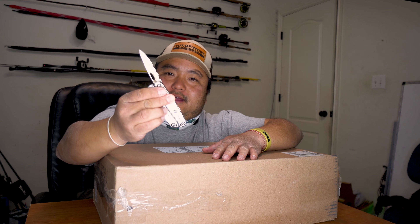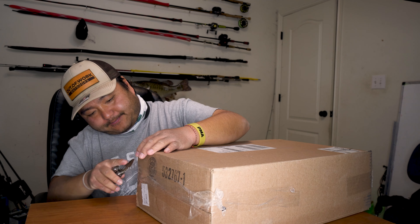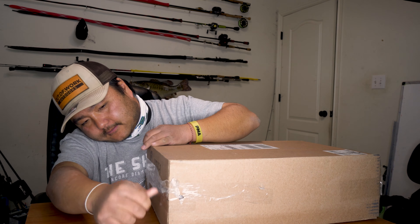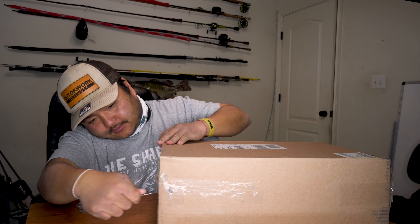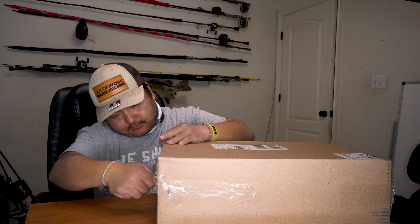I'm actually part of the Facebook Humminbird Live group and a bunch of guys are posting up to the unit saying they got them here and here. There are long, crazy wait lines. Some of the guys on the group were saying just check Facebook, check Bass Pro Shops like every day, check Cabela's every day — eventually you're going to see one that says 'in stock.'